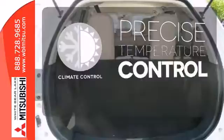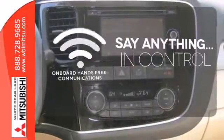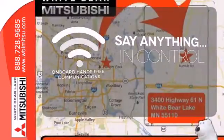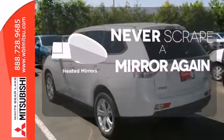Select the perfect temperature with climate control. The power of your voice has never been more clear with onboard hands-free communications. Heated mirrors mean never worrying about ice obstructing your view.